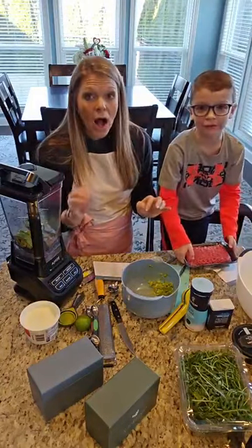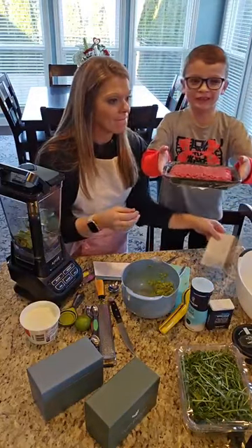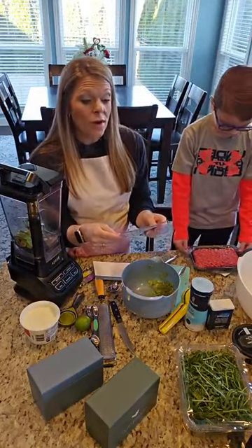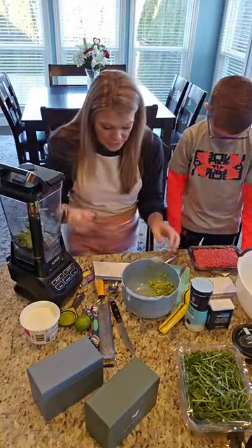We are making awesome avocado burgers — tell me in the comments, what is this? And we're going to make watermelon arugula salad for dinner. This is going to be delicious.